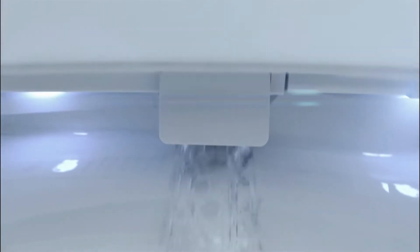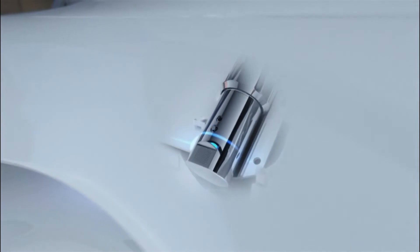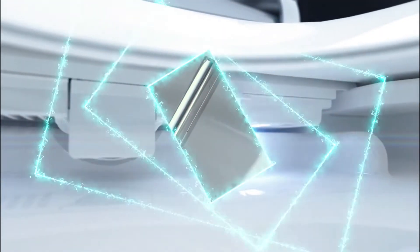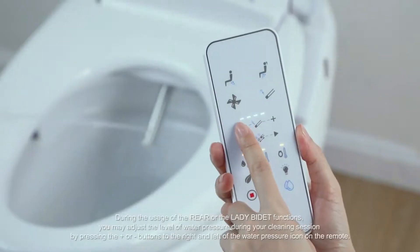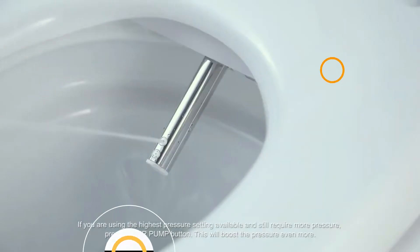Tankless toilets are the newest craze when remodeling bathrooms. They are trendy due to their low water consumption and space-saving characteristics. The ideal tankless toilet will be able to conserve energy and water, save space, and be comfortable. In this video, we will show you the best tankless toilet on the market that will save you a ton of money in the long run.